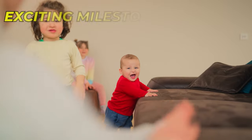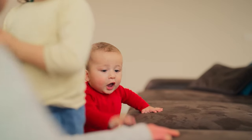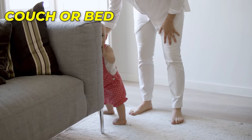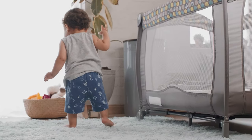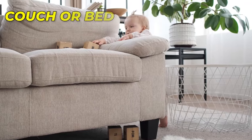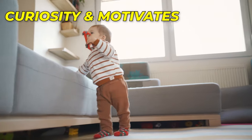Tip 3: Cruising. Encouraging your baby to walk is an exciting milestone, and one fun way to help them along is through a technique called cruising. Cruising is when babies use furniture like the couch or bed to support themselves as they move around — like their own personalized walking aid, making their journey towards walking independence both enjoyable and safe. To use cruising as a learning tool, place a favorite toy on the couch or bed just out of your baby's reach. This clever trick piques their curiosity and motivates them to move towards the enticing toy.